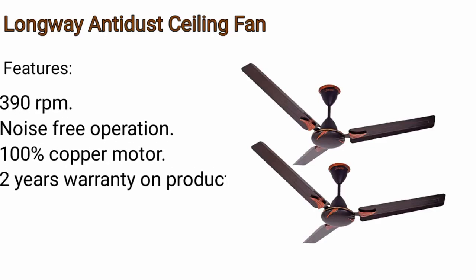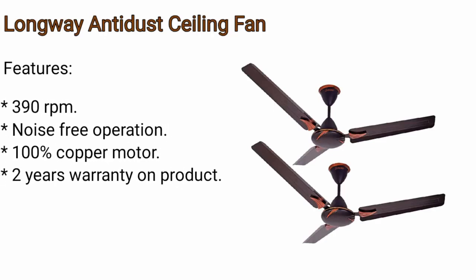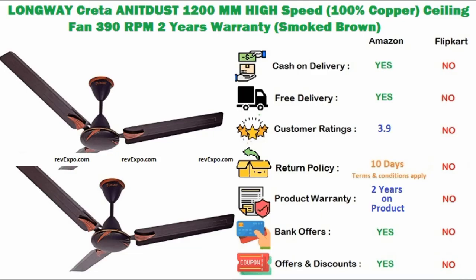Activa Ceiling Fan. It has 390 rpm and produces less noise while operating. It has 100% copper motor and 2 years warranty on the product. This product is available only on Amazon and rated 3.9.